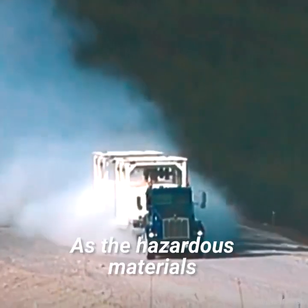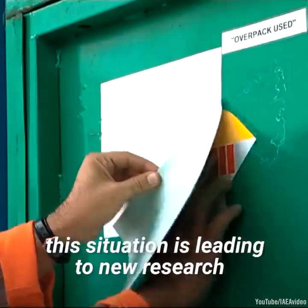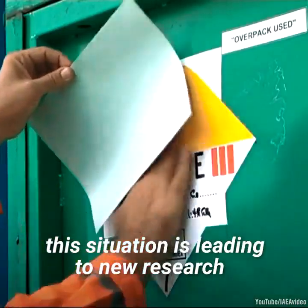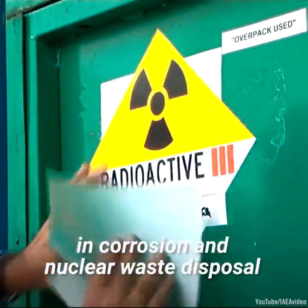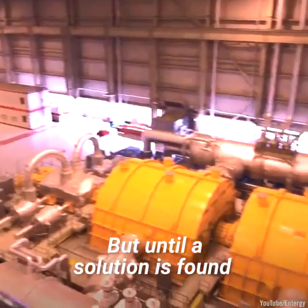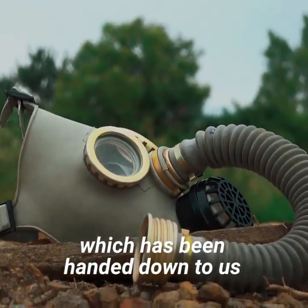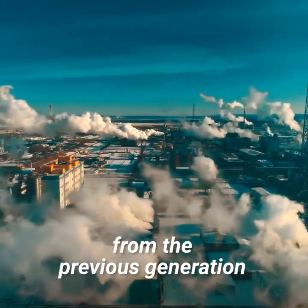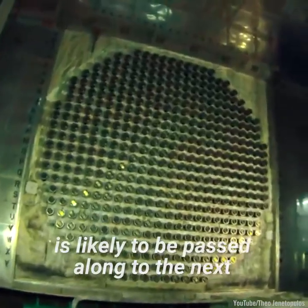While it waits for permanent disposal in yet-to-be-constructed geological repositories, this waste is emitting radiation that can pose serious risks to human health and the environment. As the hazardous materials and their containers continue to age, this situation is leading to new research in corrosion and nuclear waste disposal. But until a solution is found, the problem of nuclear waste disposal, which has been handed down to us from the previous generation, is likely to be passed along to the next.